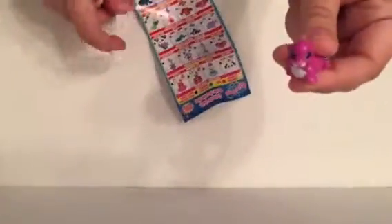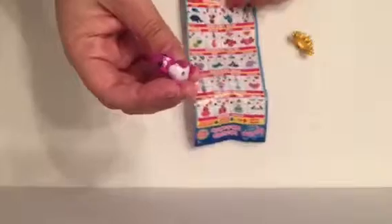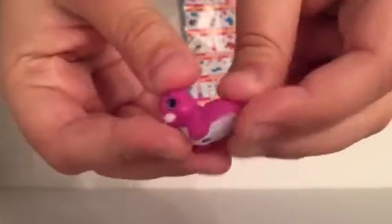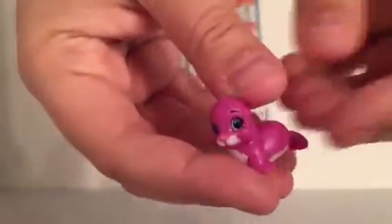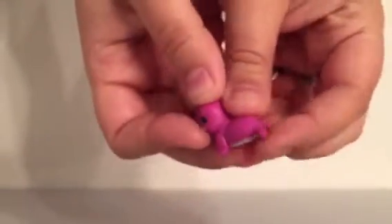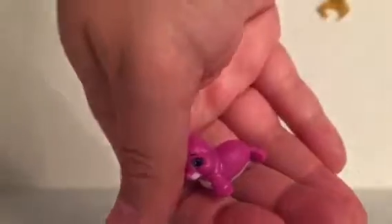I got Sir Clapsalot - the seal? Yeah. I already know some of their names because I've been religiously watching these. He's probably purple, not pink. So this is purple Sir Clapsalot and he's a seal. They're a little bit rubbery - I can move his little fins and he's got a cute little face. So there is Sir Clapsalot and he's common.